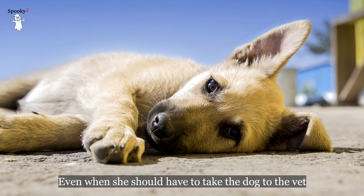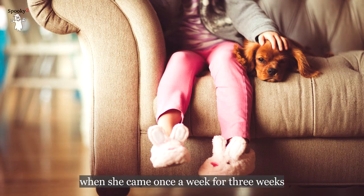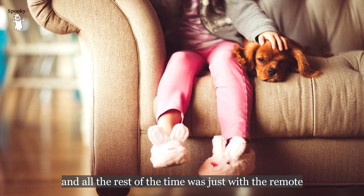The other leg was bandaged, so I held it close to the shoulder where it wasn't bandaged. She would have to take the dog to the vet three times a week, but she came to me once a week for three weeks. All the rest of the time the programs were just run with the remote.